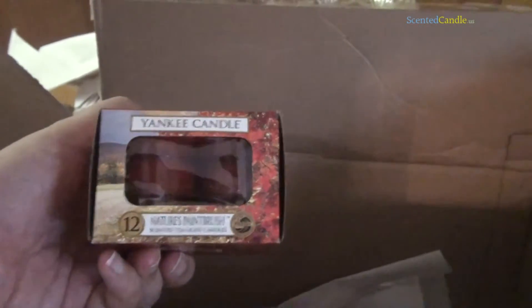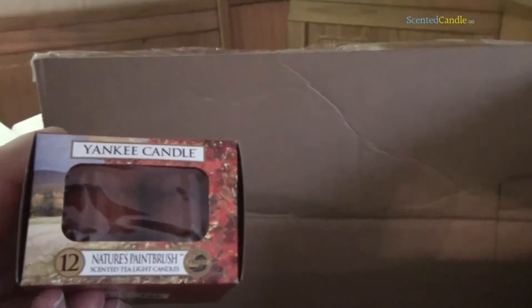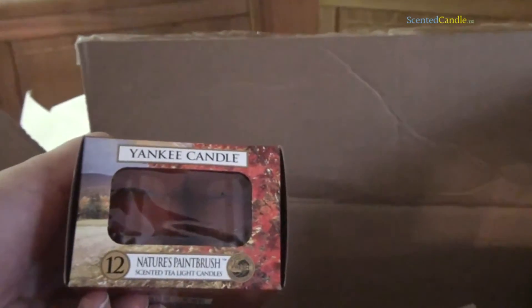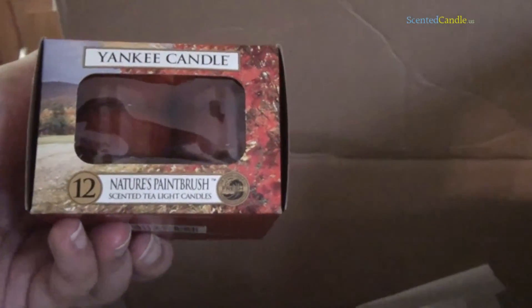Alright, here we go. Let's see — which one's this? This is Yankee Candle Nature's Paintbrush. Initial reaction: oh, that one's very perfumey, I guess I would say. A little different. I think this is the one that they said they were targeting towards a male audience, and right now I would say I'm on the fence about that one.